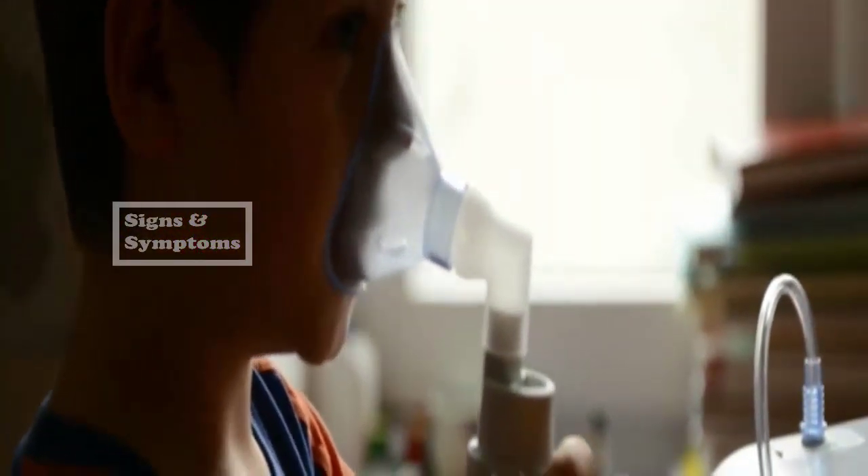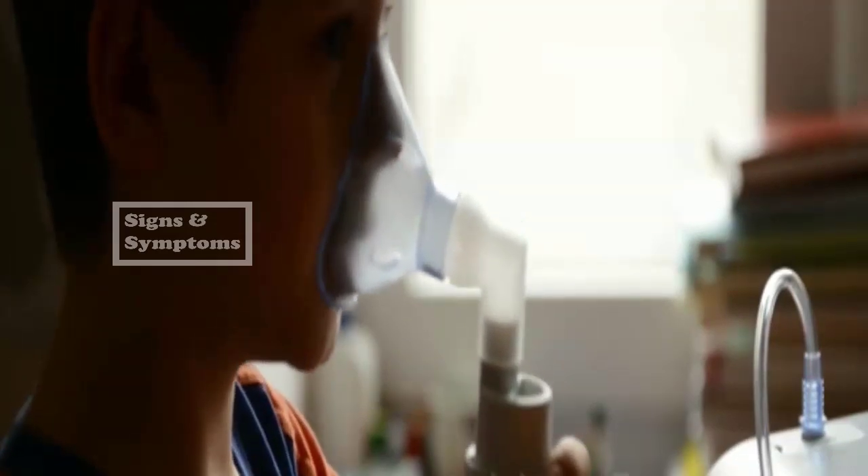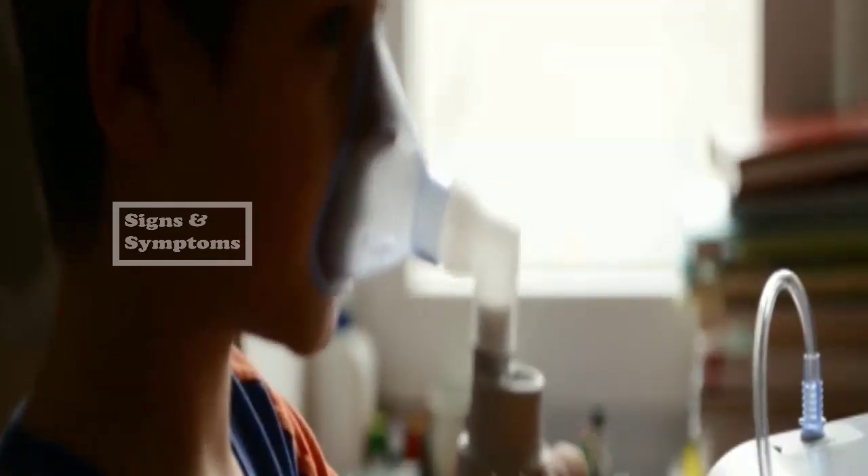6. Theophylline — elderberry may reduce blood levels of this medication, which is prescribed to treat asthma and respiratory conditions.